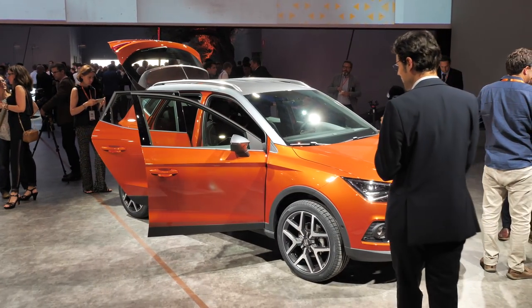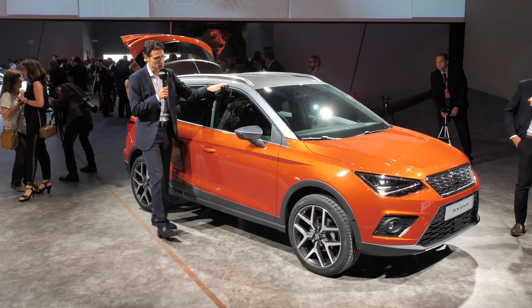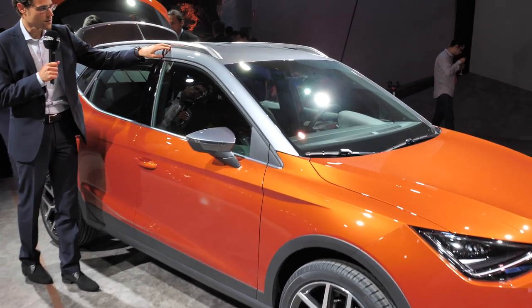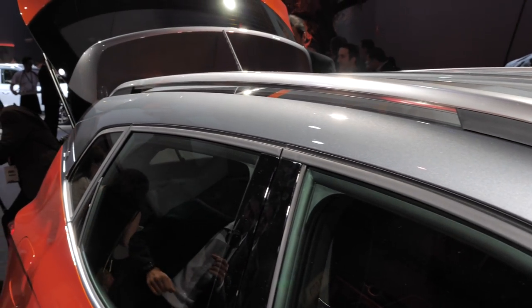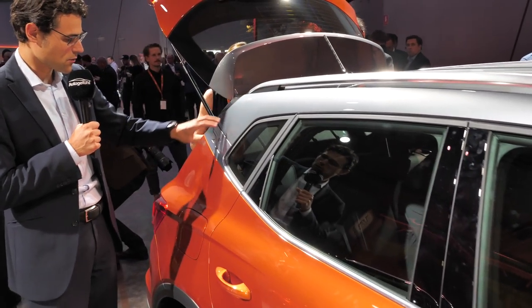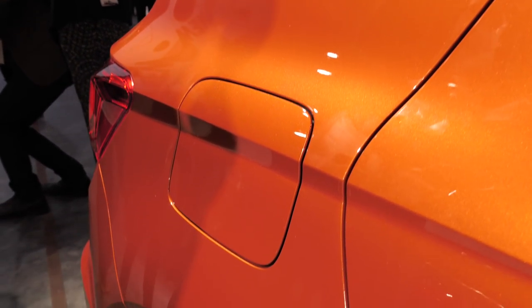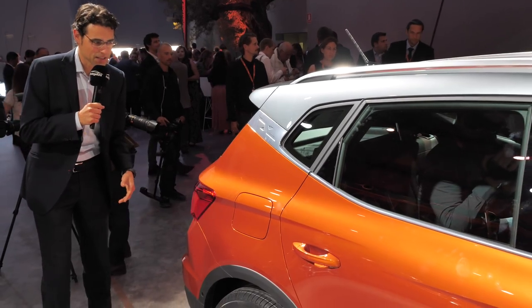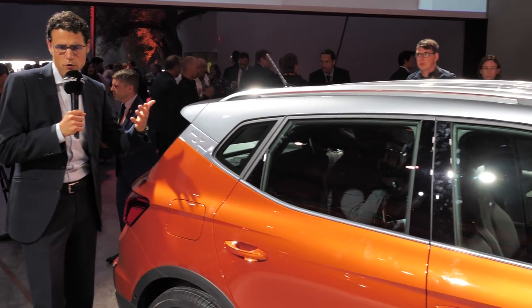Here we have some other colors. First, the orange exterior — also interesting here is the gray contrasting roof. You can choose black, gray, orange, or the same vehicle color for the roof. We know the Samoa orange also from the Seat Ateca, here applied to the smaller Arona as well. The silver contrast separates the roof from the rest of the body. This vehicle doesn't look quite as dynamic as the Seat Ibiza, which sits lower, but it is an SUV — it doesn't have to. The Seat Ateca looks a bit more harmonious proportionally.